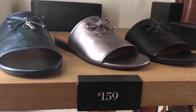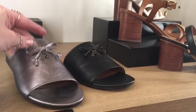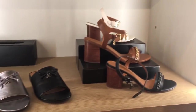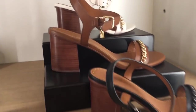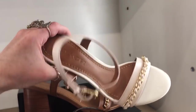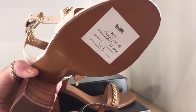Those are $139. And $159 — it's interesting. I like these, they're cool. I'm not really someone to wear tiny little heels. $225.